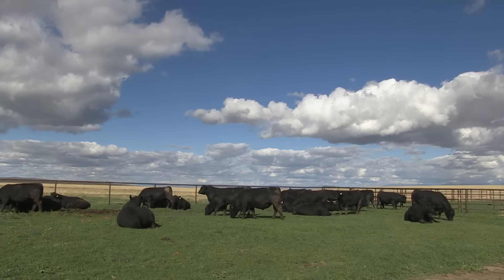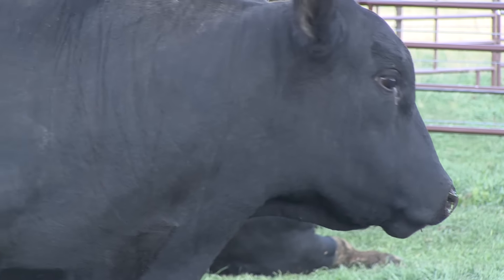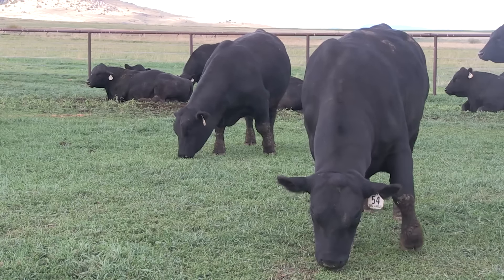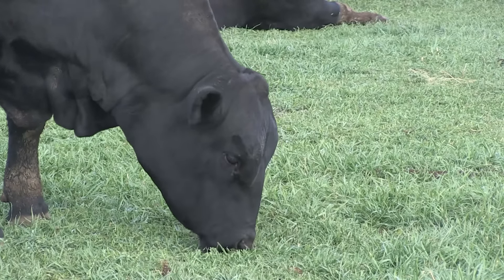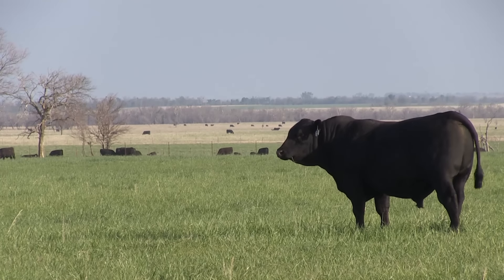Angus breeders and their customers will see some slight changes in dollar value indexes beginning July 1st. Angus Genetics Incorporated announced updates to the economic assumptions used to calculate the selection tools included in the American Angus Association's weekly genetic evaluation. AGI President Dan Mosier shares an update.